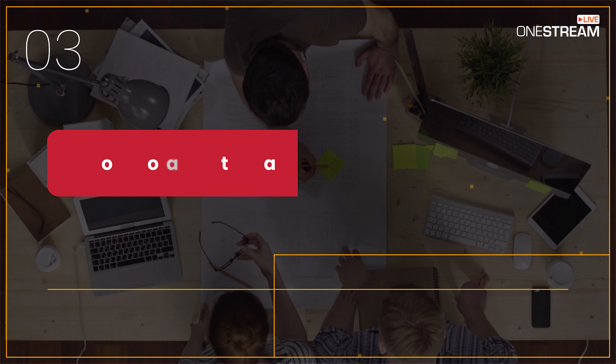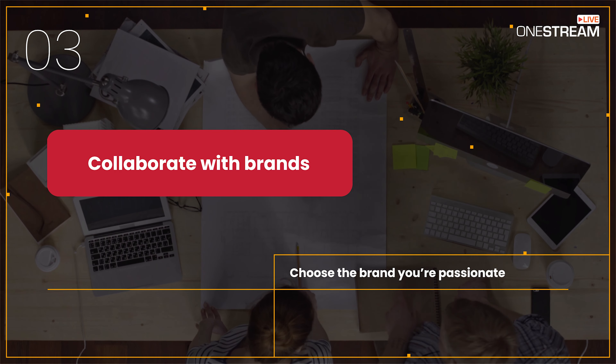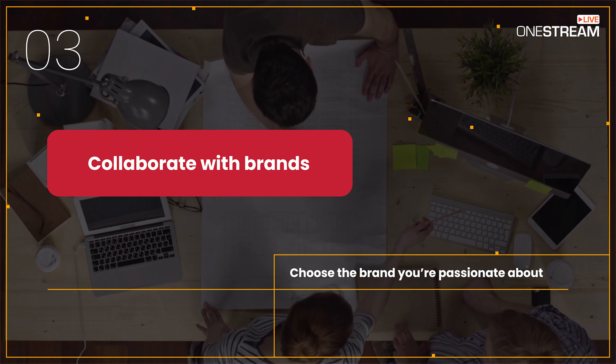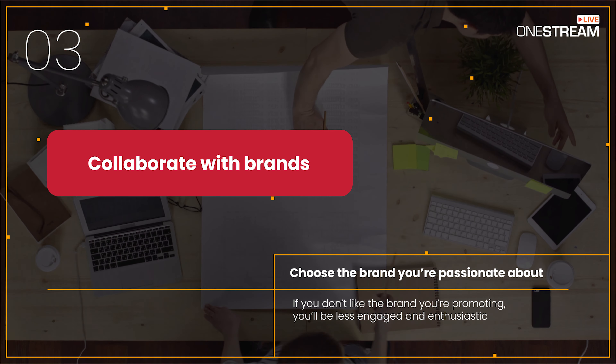3. Collaborate with brands that you actually like. When collaborating, make sure you choose the brand you're passionate about. If you don't like the brand you're promoting, you'll be less engaged and enthusiastic.